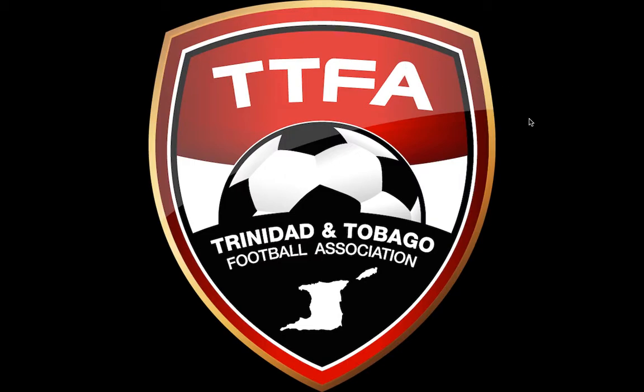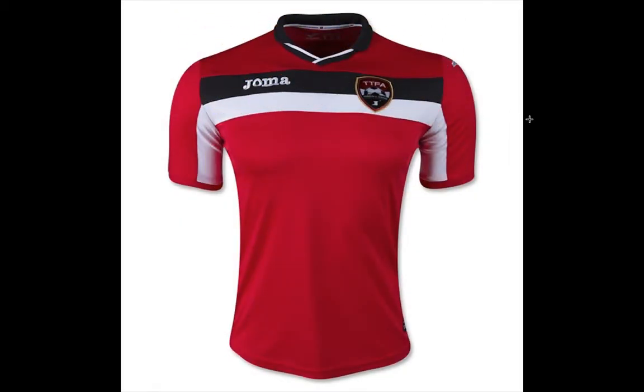Well, at the Gold Cup, Trinidad and Tobago will play in this jersey by HOMA. And I have to say, just for a first look, I really loved the jersey. It was really well done.